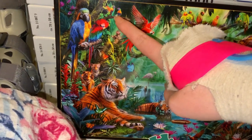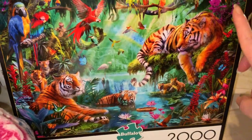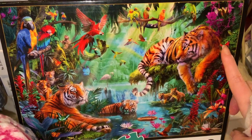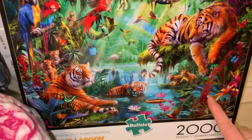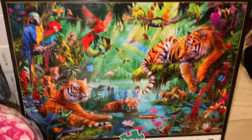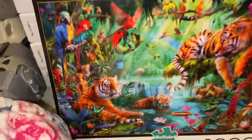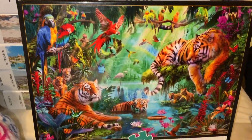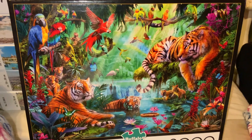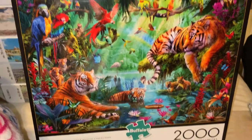Rainbow lorikeets — I know those ones because they're in Australia. You've got your orchids, your hummingbird-type things, your butterflies. I just really love everything about this — the colours, the flowers, the tigers, and the birds. My knee's in the way a bit, I'll try moving it over. But yeah, I just loved everything about this one.